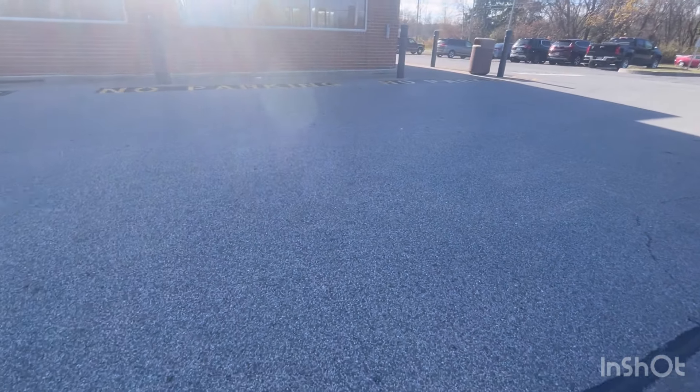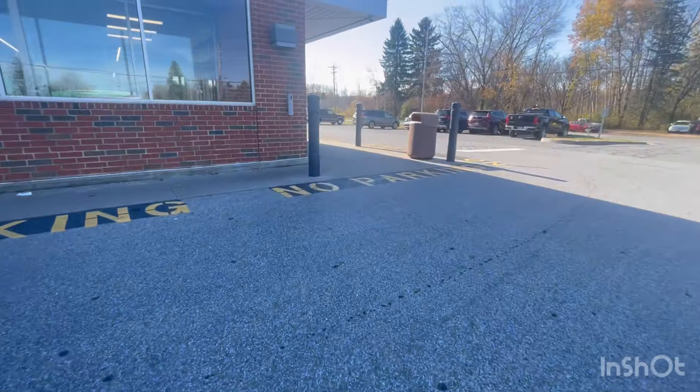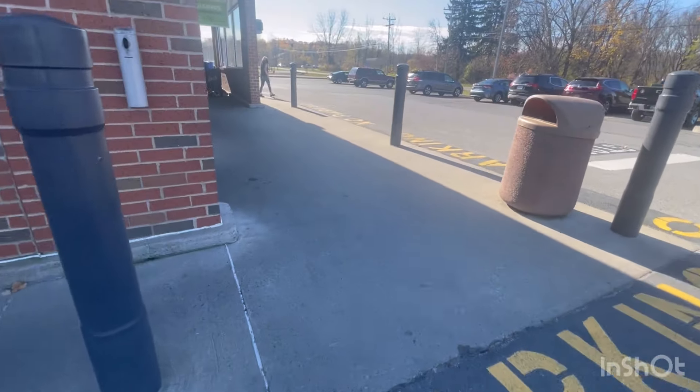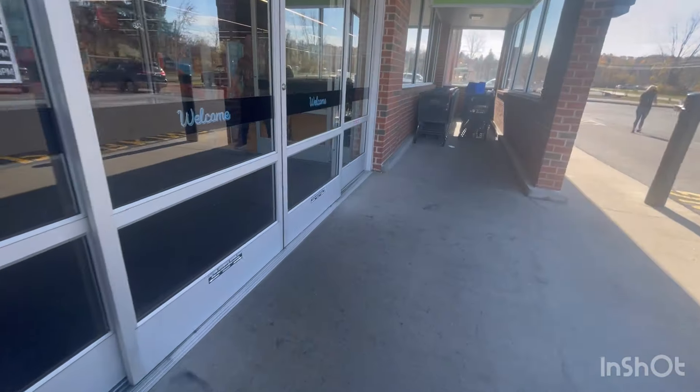All right, here we go. The only bad thing is I have biker shorts on and a t-shirt, so I have nothing to hold my keys with. You might hear some jingle jangling. It's beautiful out, guys. Makes it perfect for the kids for Halloween.